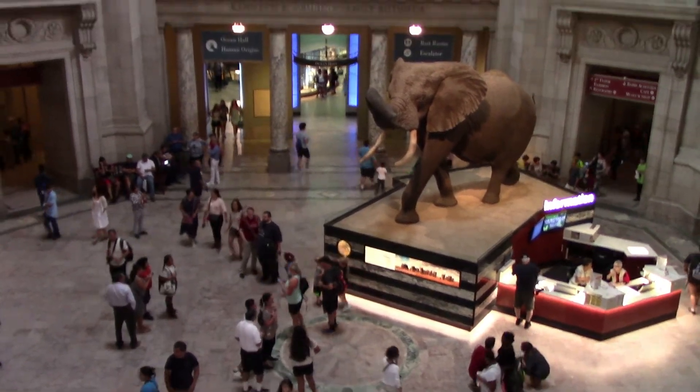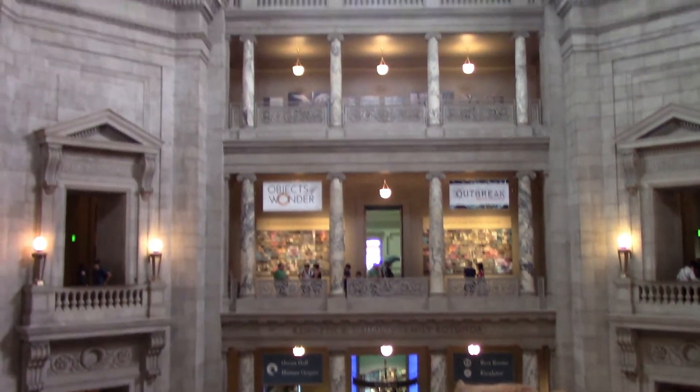So I'm going to be exploring the second floor exhibits. Here's the rotunda again from up here. In this room is the national gem collection.